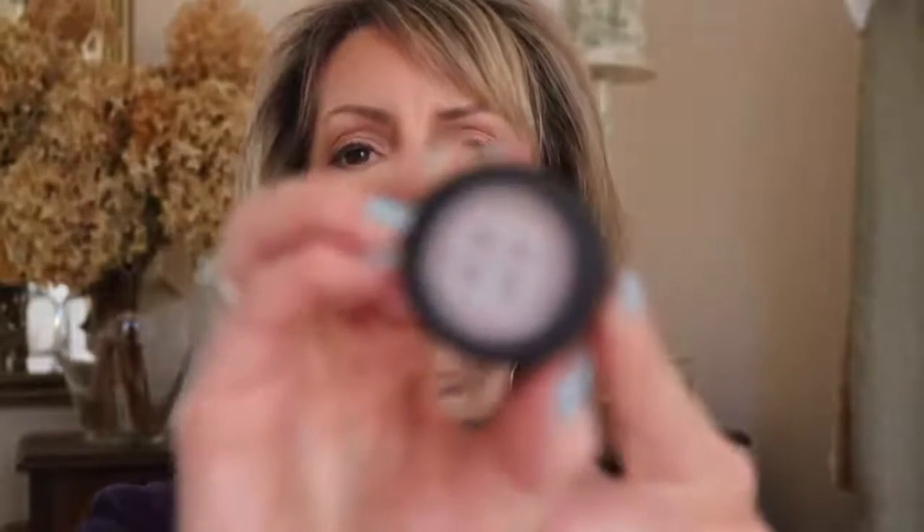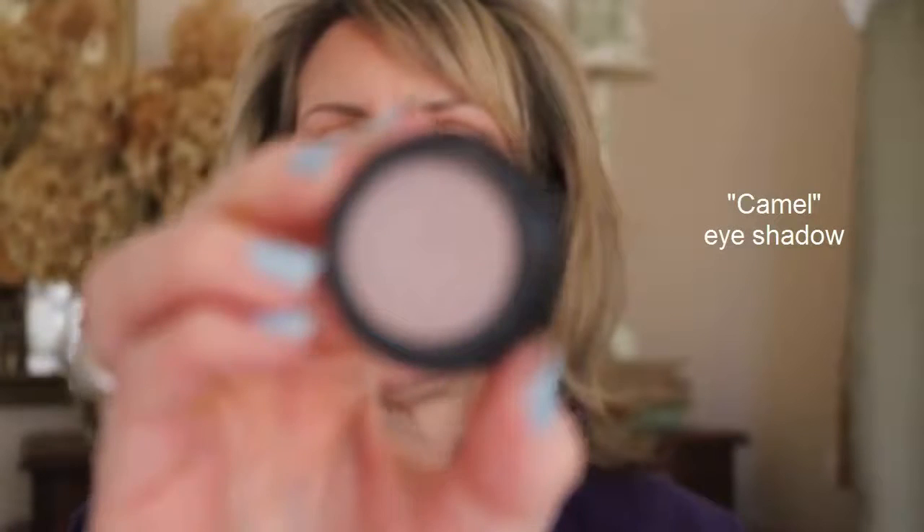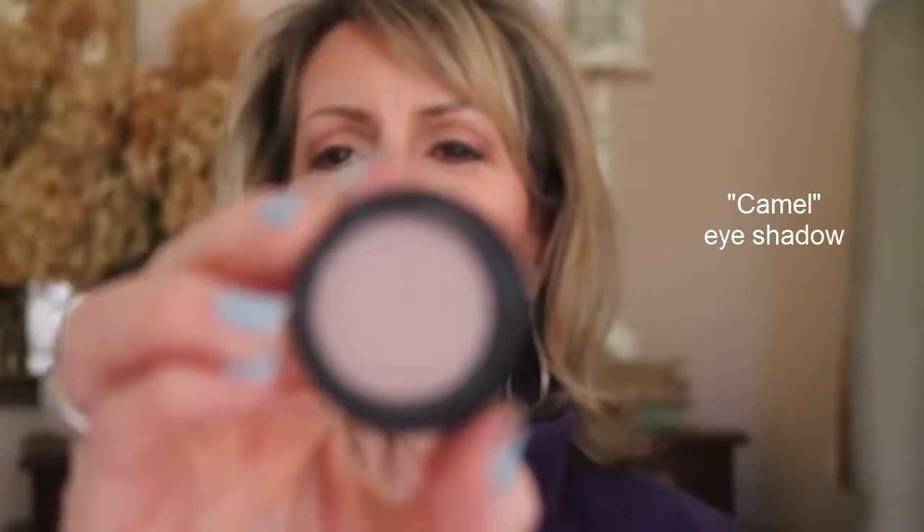One of the things that's been one of my go-to colors from them — they have their little SG, Studio Gear — this is their Camel eye shadow. It's kind of a light taupe. They call it pearl but there really isn't any shimmer in it. To me it acts like a matte, and I like it for the transition color of eye shadow. This one's on sale.